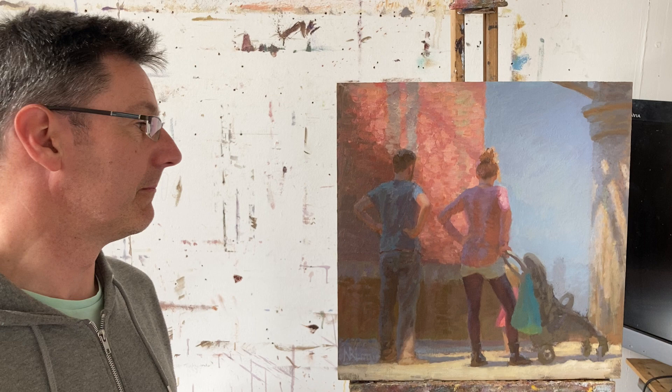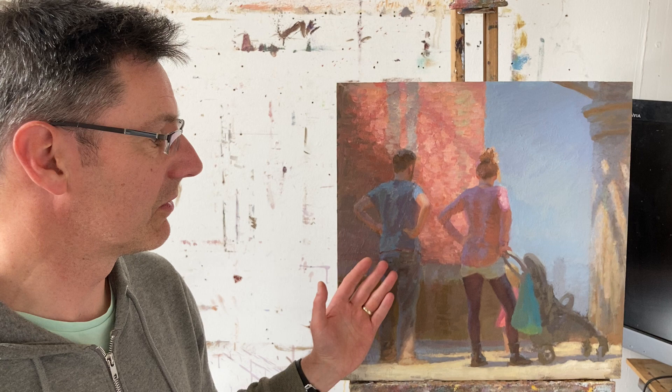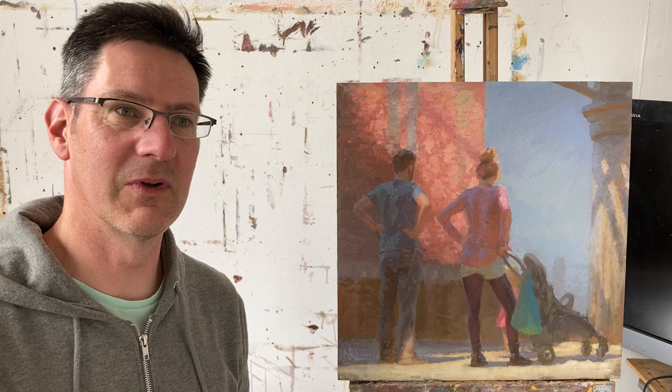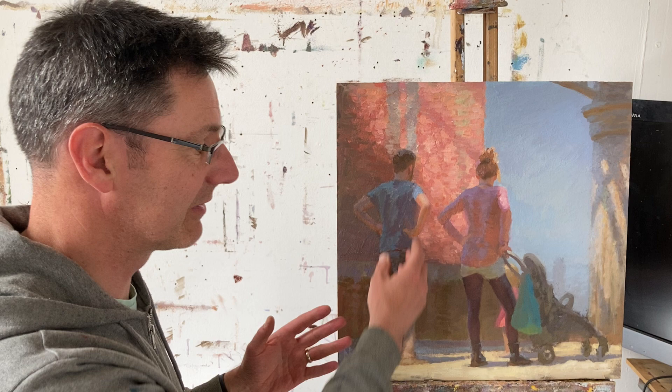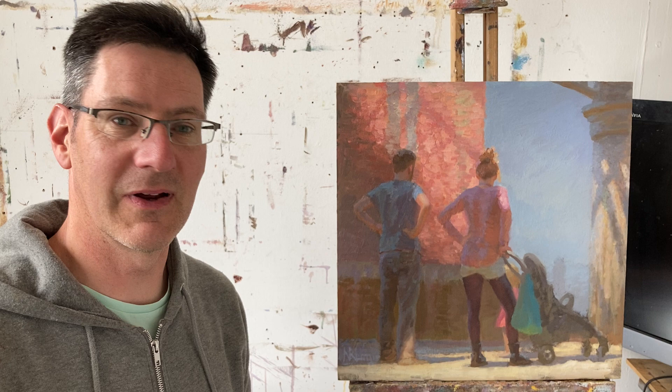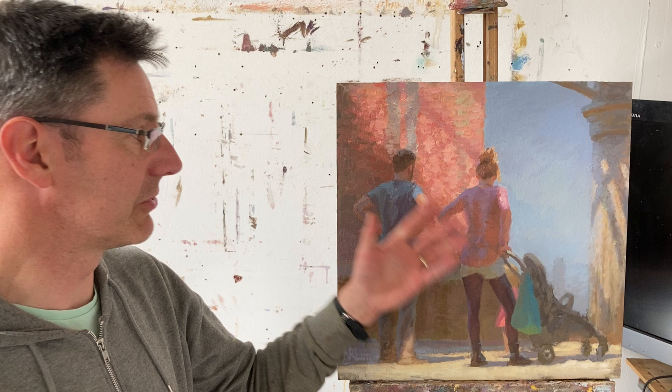I started with an initial image of these two figures and felt that it was difficult to decide who was the most important visually. When you get two things that are of equal importance visually, it's hard to know what to look at. So I ended up going through a process of posing myself to find a different figure. But in the end, I felt that this initial relationship of the hands on the hips — the wondering what to do with this little tyrant — was the best solution.